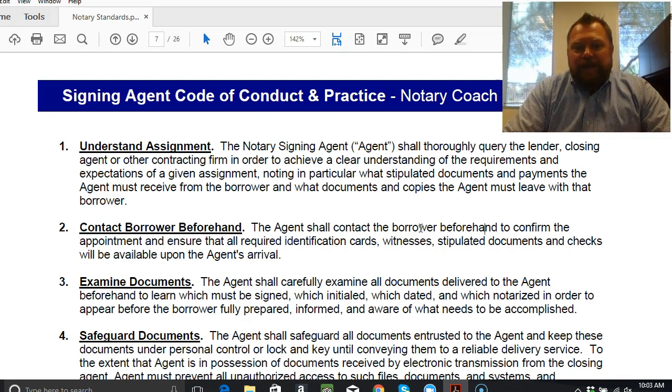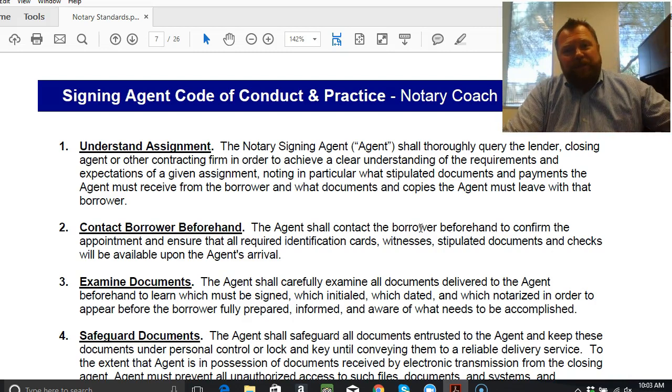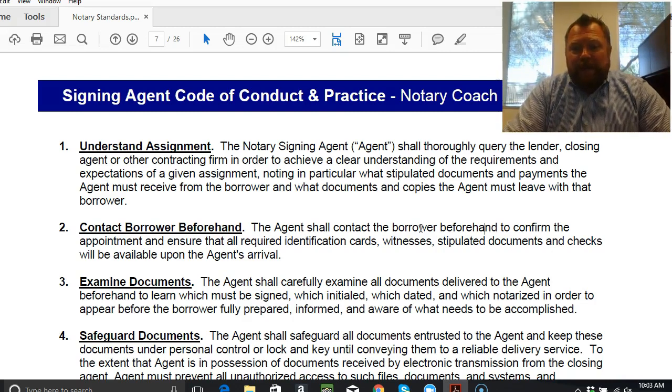Number two — you're going to contact the borrower beforehand. This can vary from company to company. Some signing companies don't want you to contact their borrowers at all unless you're lost or running late. Some, like this one, want you to contact them to make sure that the required identification is included, plus any stipulated documents and checks, if necessary. It's essentially just a customer service confirmation call, text message, or email.